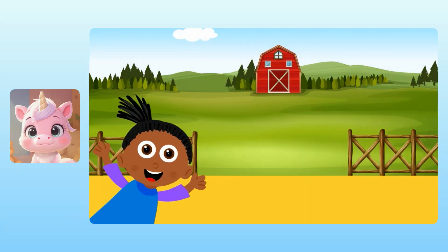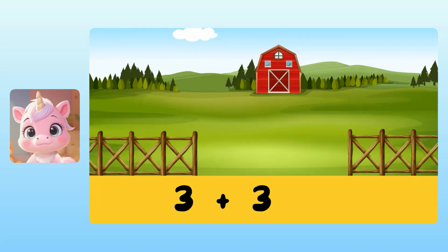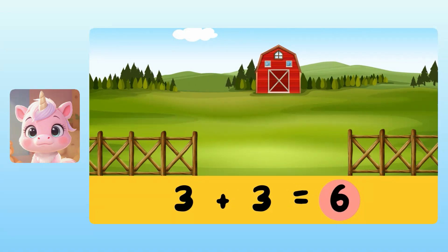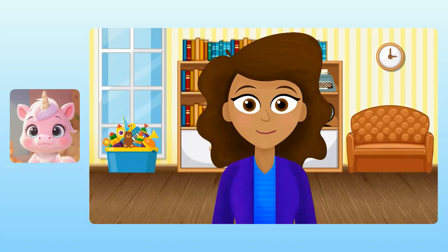Okay, I've got one more for you to try and then we're done. There were three pigs on a farm. But then three more pigs came to visit. To find the total number of pigs, we can add three plus three. Yuna, do you know what three plus three is? Take your time. Is it six pigs? Spectacular! So there are six pigs in total. Yuna, you did a really great job at using your imagination today. I'm really proud of you.